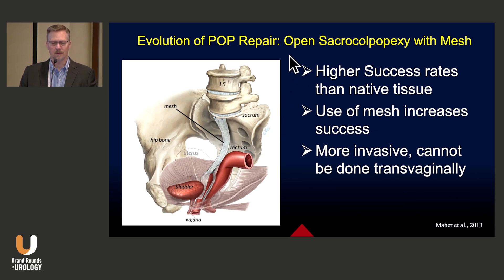We quickly discovered that a sacrocolpopexy — a procedure using mesh to support the vaginal apex — had much higher success rates than native tissue repairs. It was the use of this mesh that seemed to increase the success rate. Unfortunately, the open sacrocolpopexy is clearly more invasive and cannot be done transvaginally.